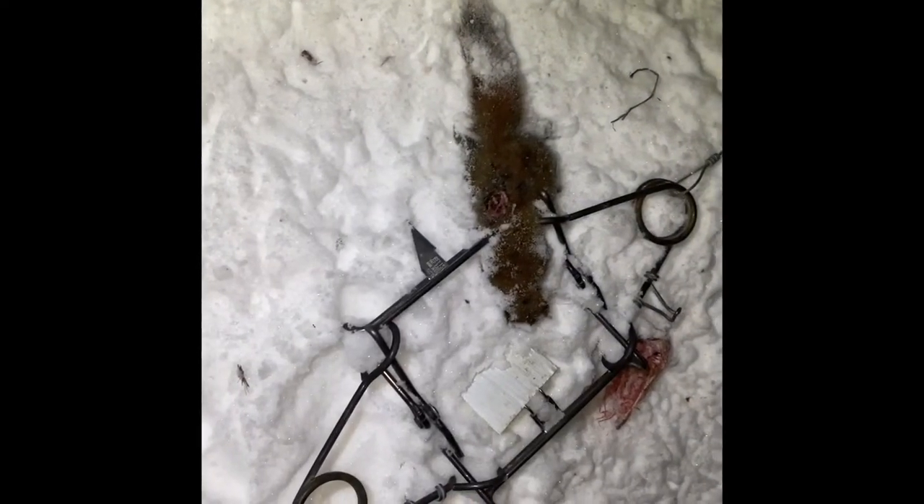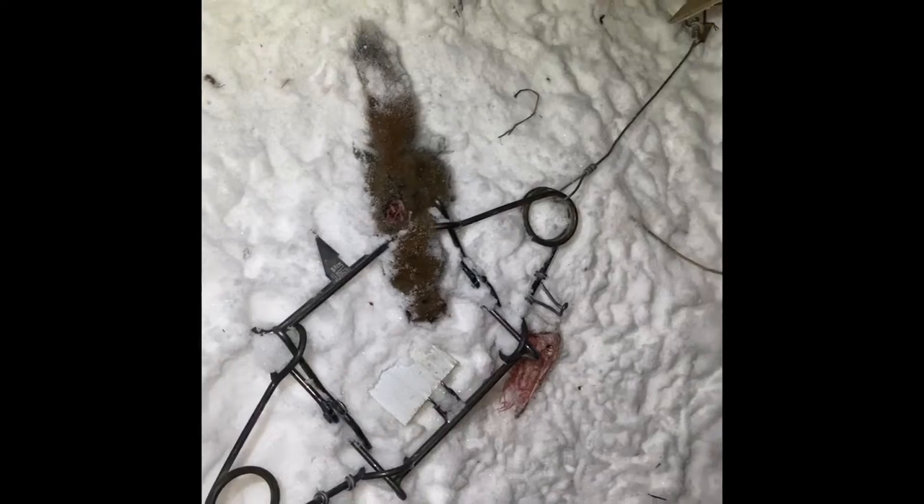Next set — we got a red squirrel. Not what we were looking for, but we're going to get him out of the trap, reset this, and then we'll catch you at the next set.